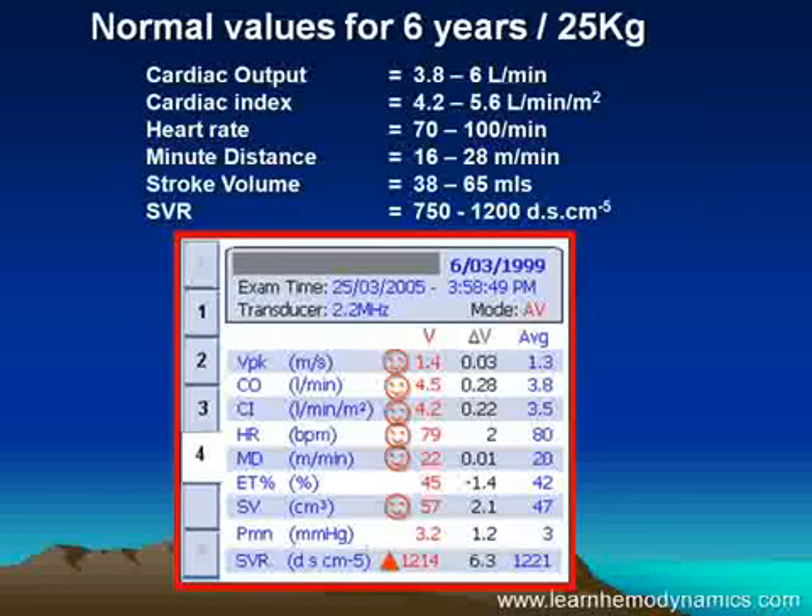This is my favorite OSCOM data set because this child is my granddaughter. I think I set a new land speed record driving from home to the emergency department to do this OSCOM — but being serious for a moment.